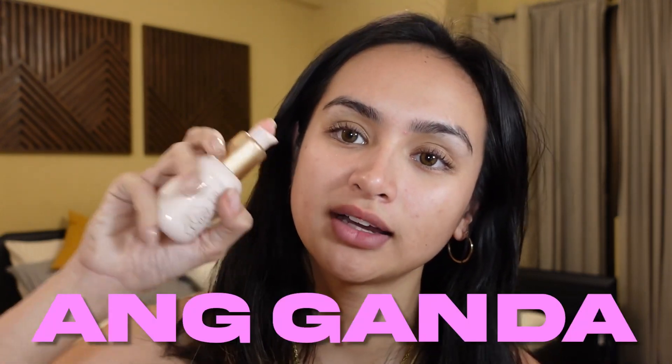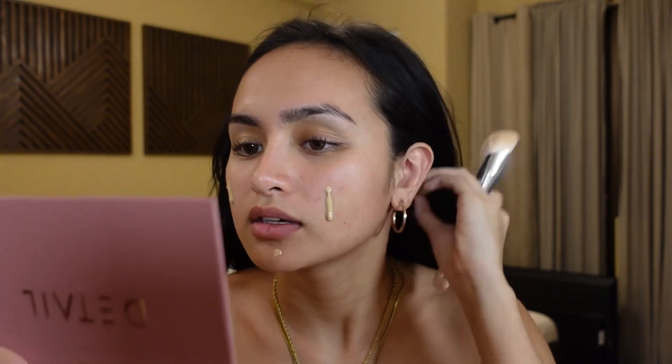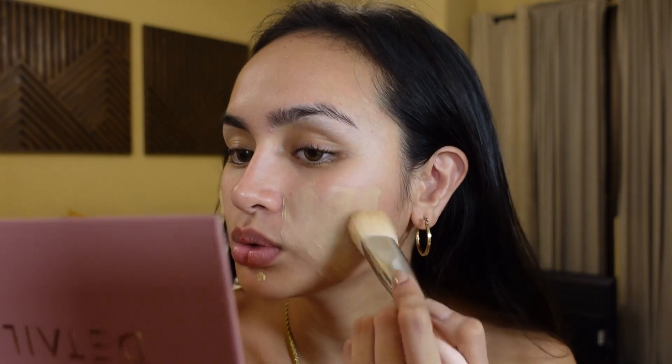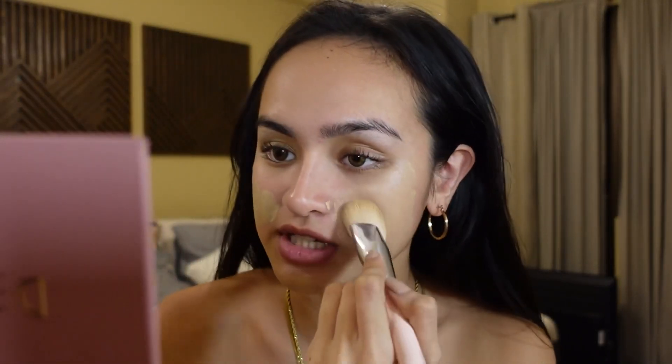I've been relying mostly on Maybelline Fit Me. Ever since I changed my foundation, I just realized na I shouldn't have closed my doors for new foundation. Kasi ang ganda ng product na to. This is only 499 pesos. Ang ganda ng coverage niya — I think for a fresh filter, parang it still cares for your skin. It's dewy, it's not very matte. Fresh pa rin siyang tignan. Fresh filter.